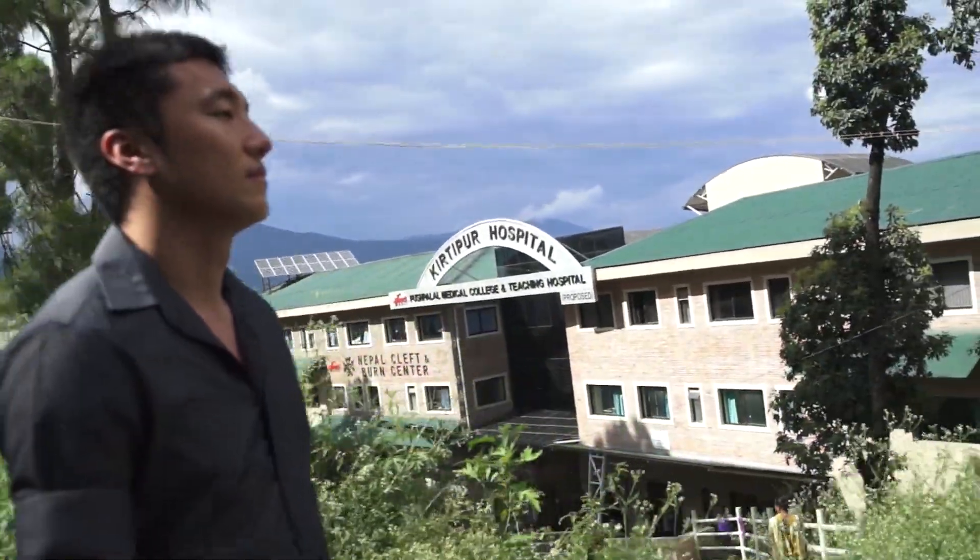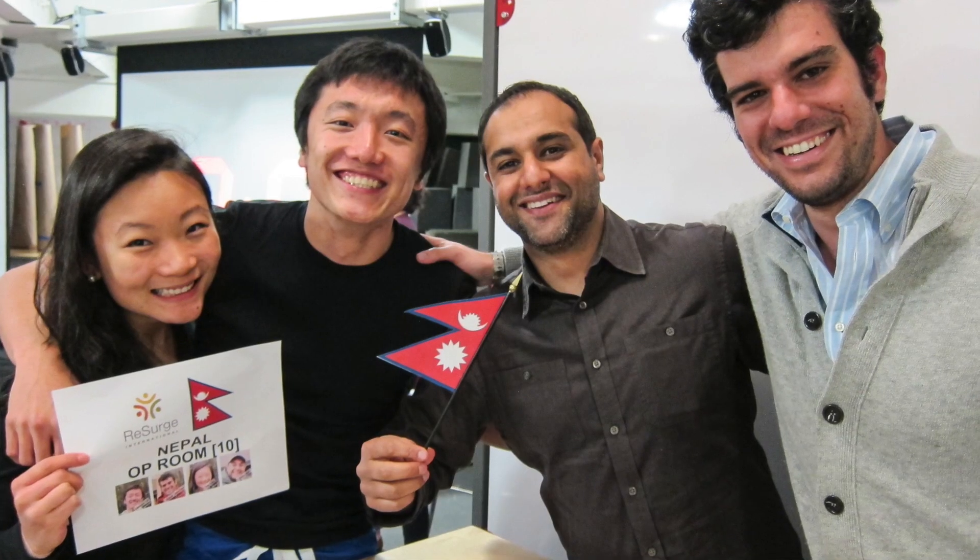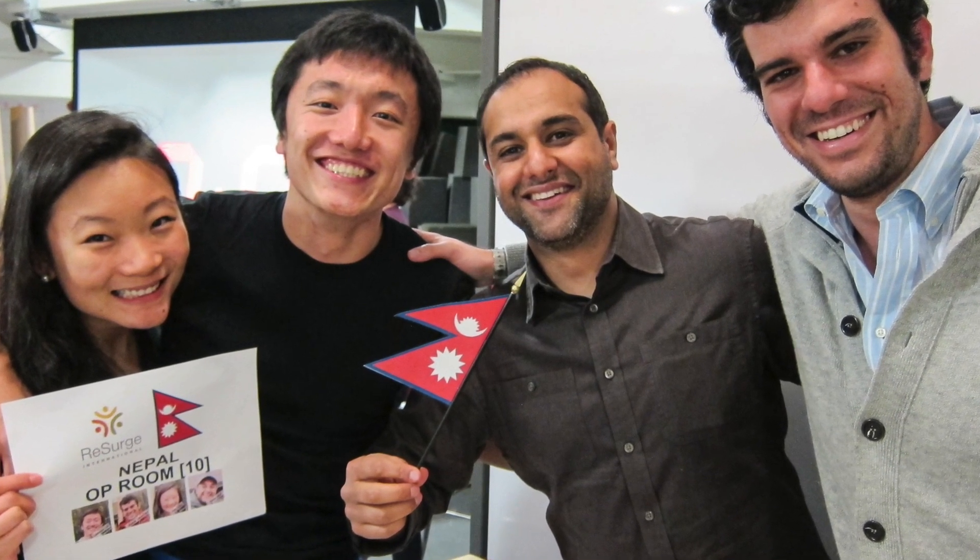RealSkin is a part of Nepal's first ever skin making program. It came out of Design for Extreme Affordability, which is a program at Stanford that brings together students from all across campus and challenges them to come up with innovative solutions for problems in the developing world.